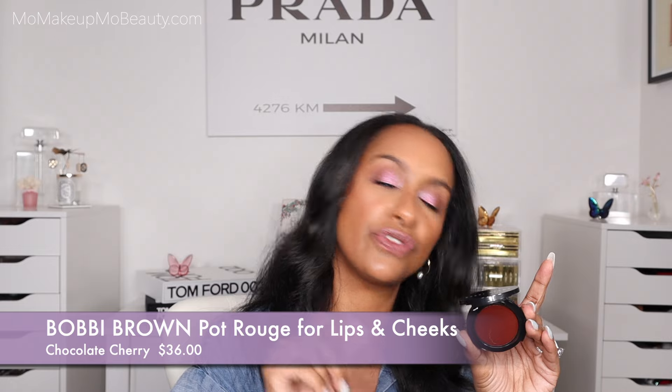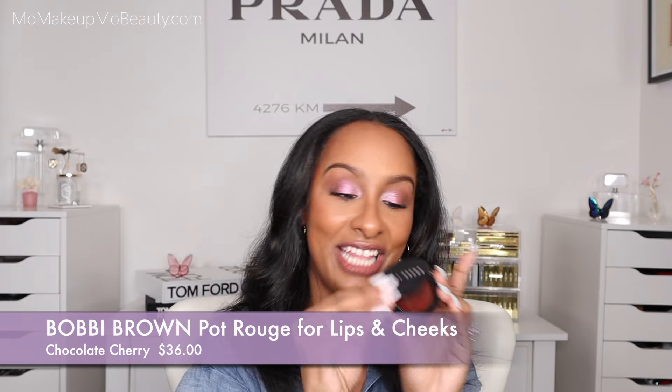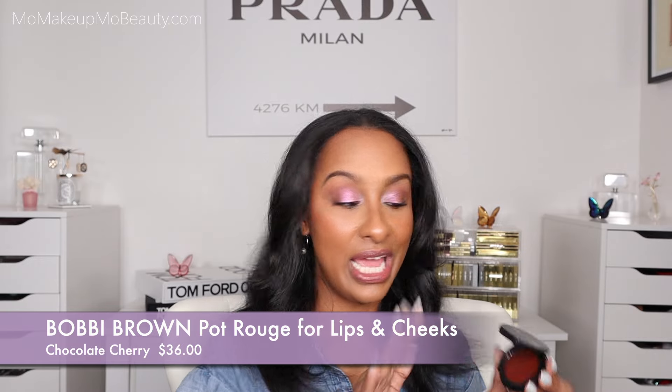Next is another multifunctional product from Bobbi Brown — the Pot Rouge for Lips and Cheeks in Chocolate Cherry. She looks intense, but when I go in with a beauty blender on the cheeks, it looks so nice — such a pretty flush of color. On the lips, just pat and blend; it's super easy and fuss free. On the lips it's hydrating and comfortable, and on the cheeks it's beautiful as well. You can build it or sheer it out. We love things that are multifunctional — we get a lot more use out of it.